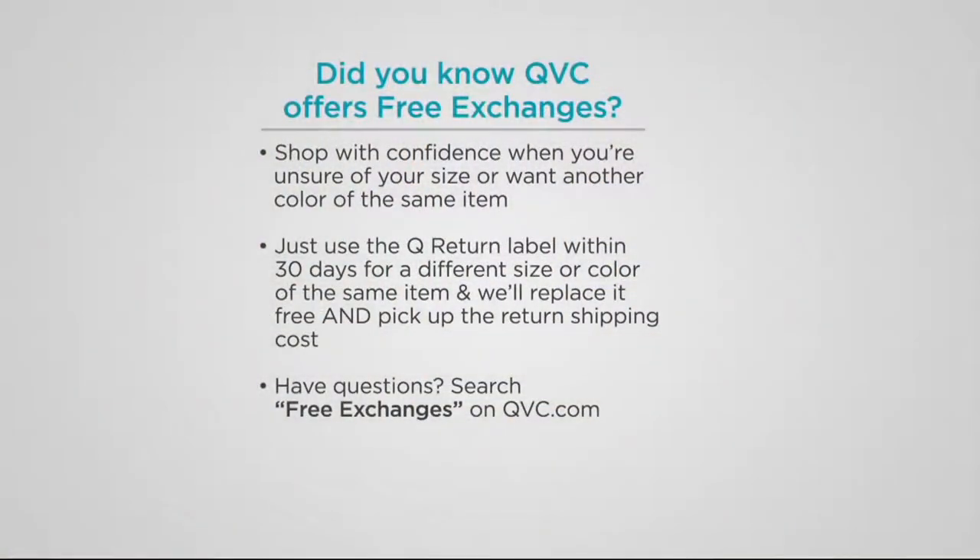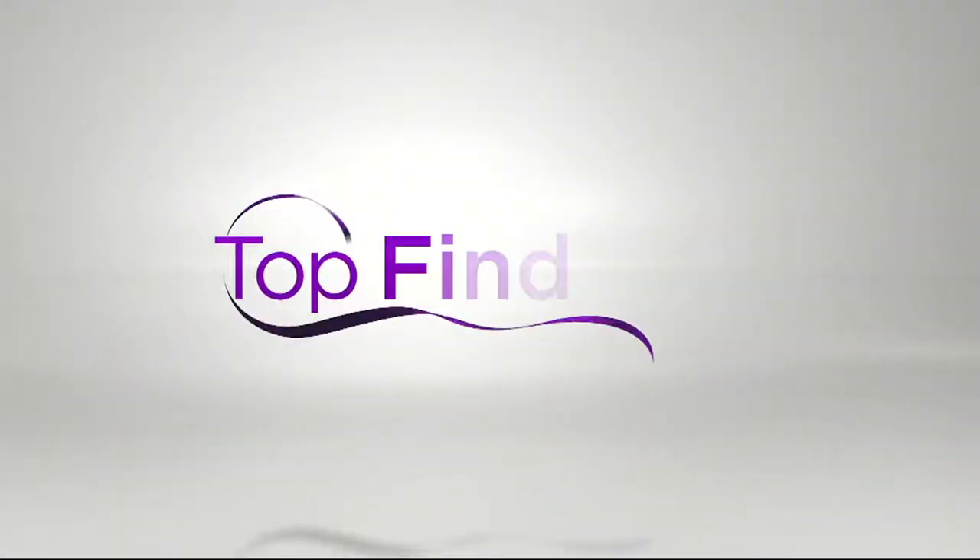Just wanted to make sure you're aware that we offer free exchanges. If you try something on and would love a smaller or larger size in the same item, go ahead and send it back and we'll exchange it for free within 30 days. Use the label that comes with your package. If you have any questions, visit our website or call our order entry operators at 1-800-345-1515.